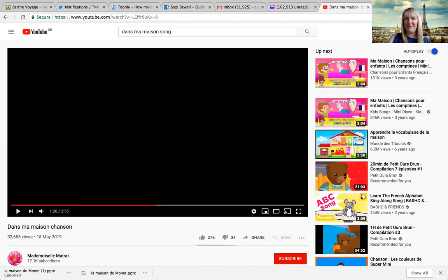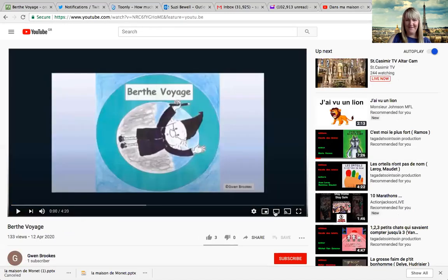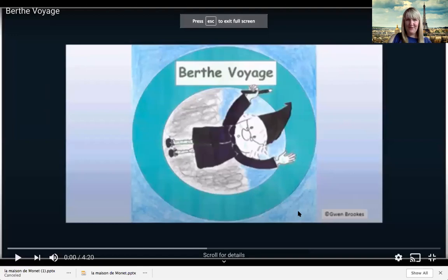I hope you enjoyed that and I hope you were singing along. Now to finish with, before I leave you to playing your games, I've got a little story to share with you which is called Belt Voyage. Now I think we've used the Belt stories before — I'm sure you'll recognise them from year two if not year three. Now the author of Belt, Gwen Brooks, has very kindly shared via YouTube her latest story which is all about how Belt is coping in lockdown. I hope you'll enjoy this story and using the pictures you'll be able to follow most of it in French. Amusez-vous bien.